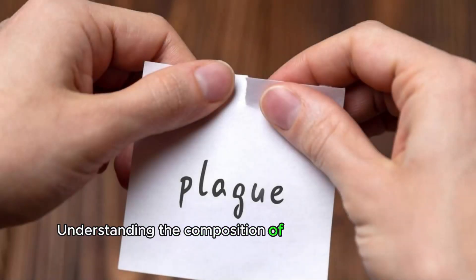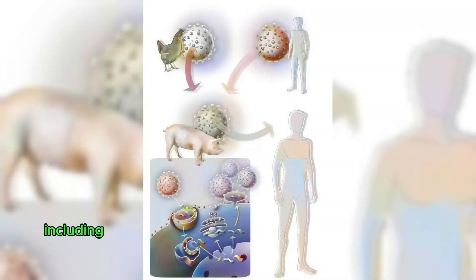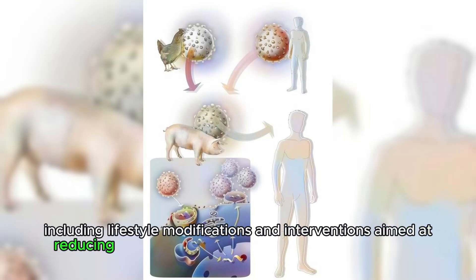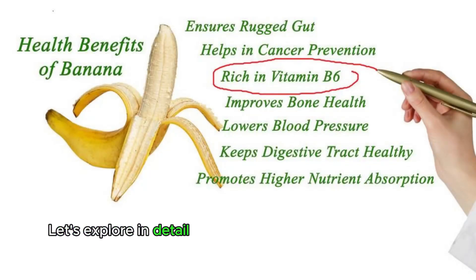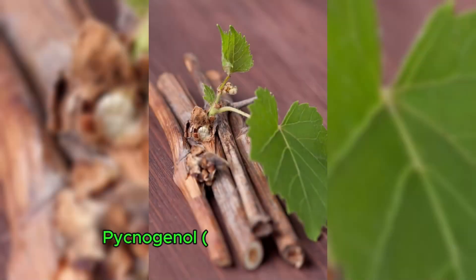Understanding the composition of plaque is crucial for developing strategies to prevent and treat atherosclerosis, including lifestyle modifications and interventions aimed at reducing plaque formation and promoting artery health. Let's explore in detail the nutrients mentioned for plaque removal and artery health: Pycnogenol, pine bark, and gotu kola.